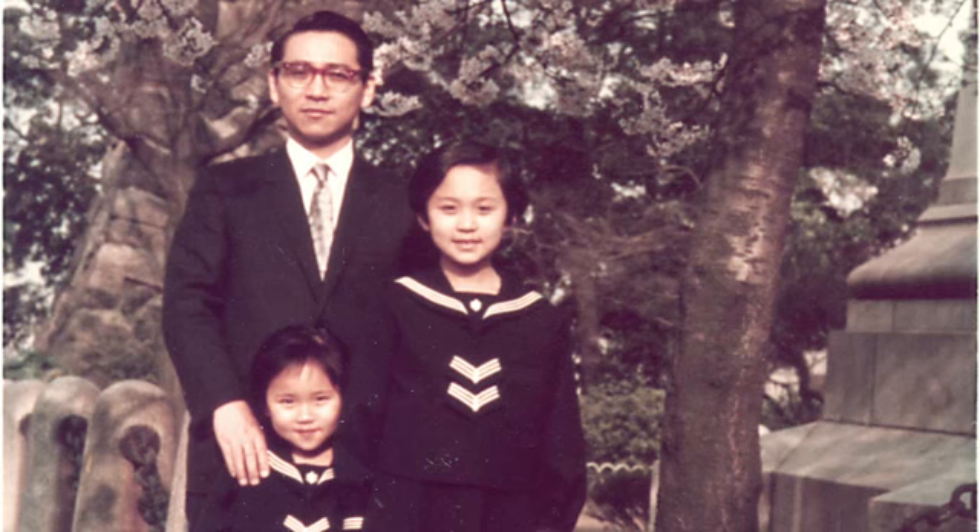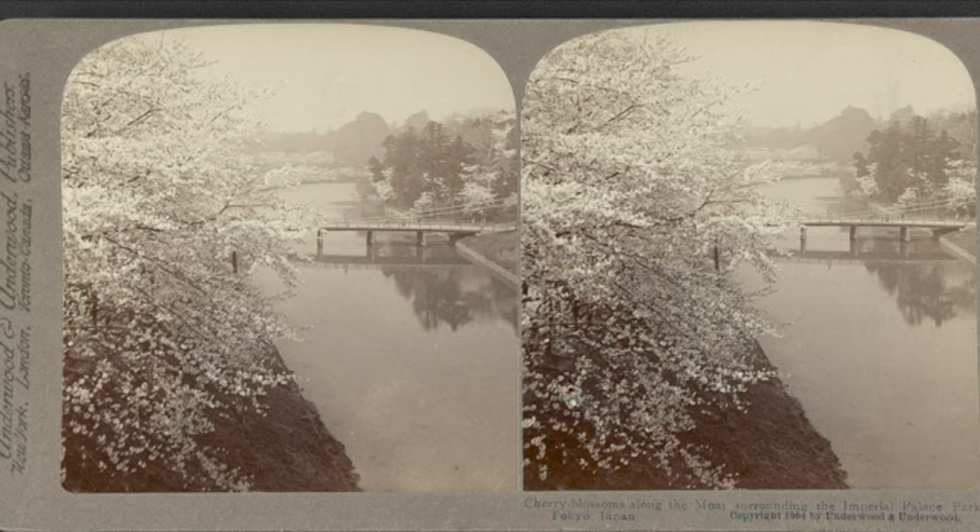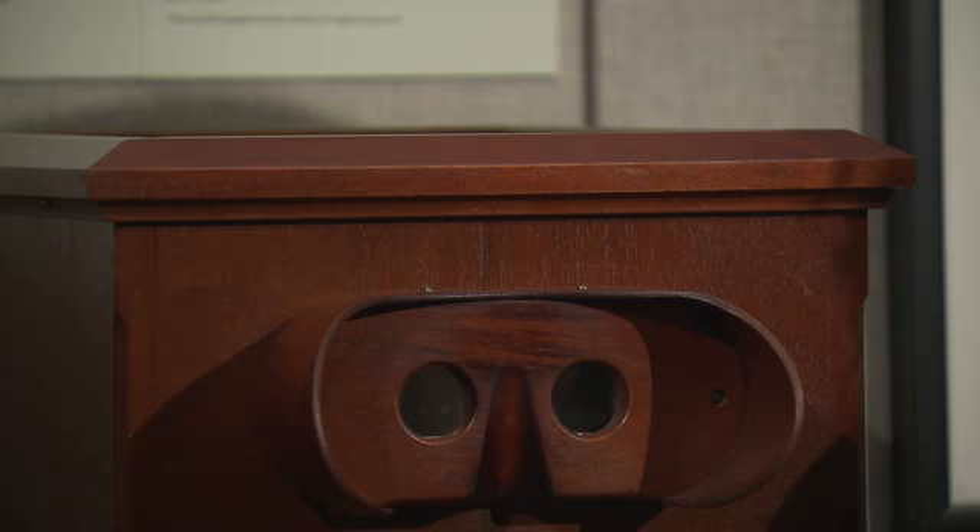Another picture I show is a cherry blossom viewing when I was little — this is my father and my sister. Both my sister and I wear the school uniform. In Japan, the academic year ends at the end of March and a new academic year begins in April. It is a time for us to say goodbye to old friends and meet new friends — a mixture of feelings of sadness and excitement. That time coincides with the cherry blossom, and this feeling overlaps with the fragility of the cherry blossom. This photo was taken around the moat of the Imperial Palace in Tokyo.